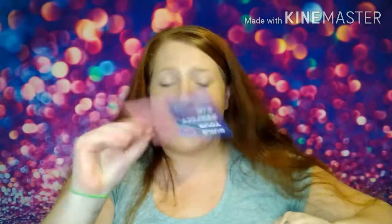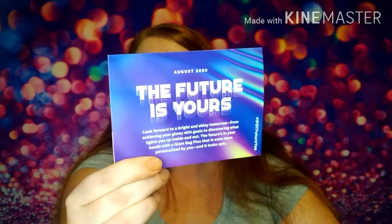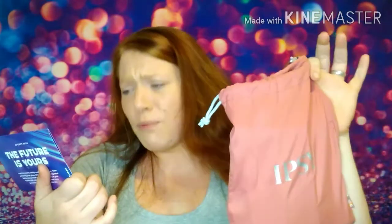Here is the paper insert. It says 'The Future Is Yours' and talks about achieving glowy skin goals. On the back it explains: Ipsy picks two personalized items based on your beauty quiz and product reviews, and then you get to choose three of five products from a made-for-you assortment that matches your profile. You can also add up to eight additional add-ons that ship completely free with your bag.